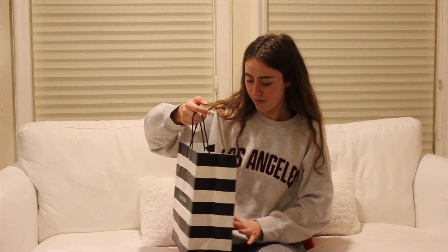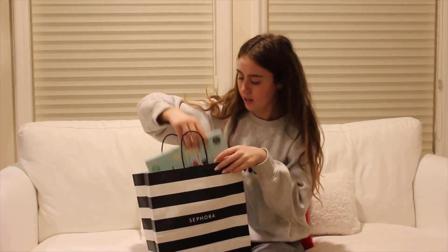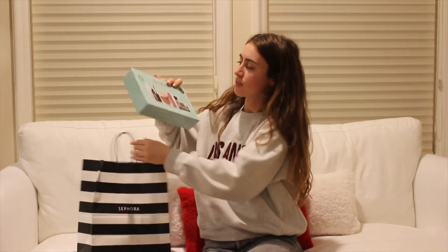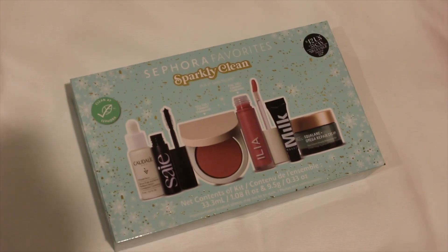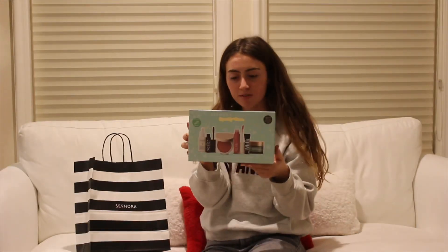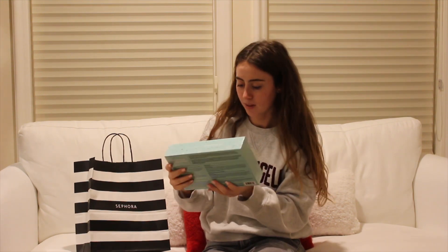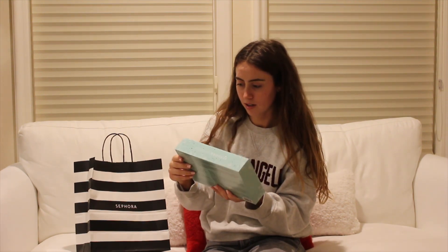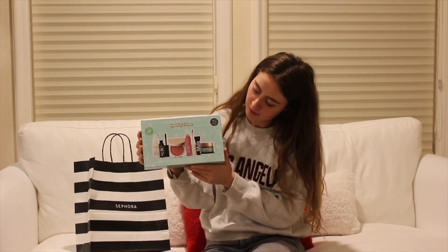Next, I went to Sephora at Century City Mall. And I got this little gift set as a gift — it was 25% off. It's a sparkly, clean Sephora favorites gift set. It has like really good companies in it and I think it's just so cute. It's like so clean girl aesthetic, so I think it's going to be a great gift for my friends.